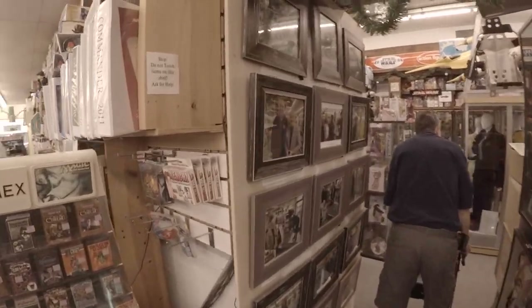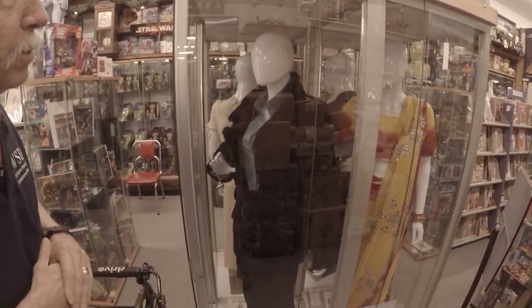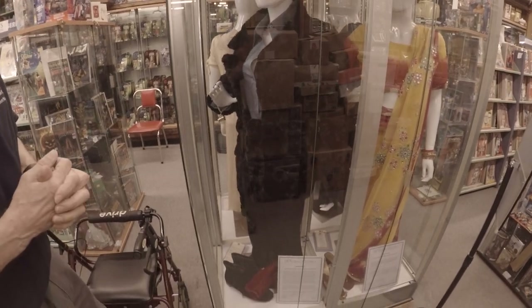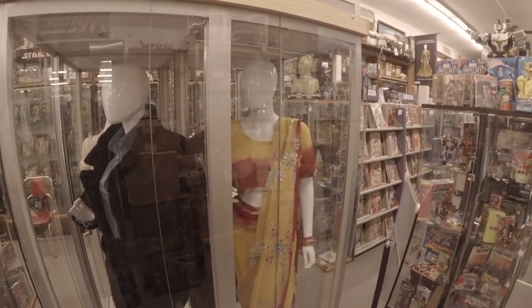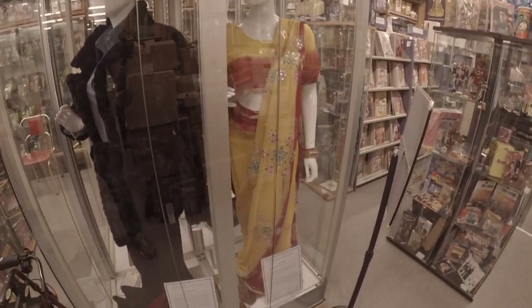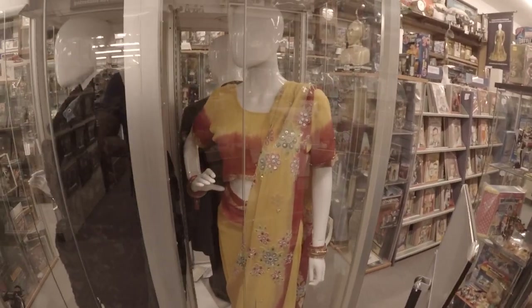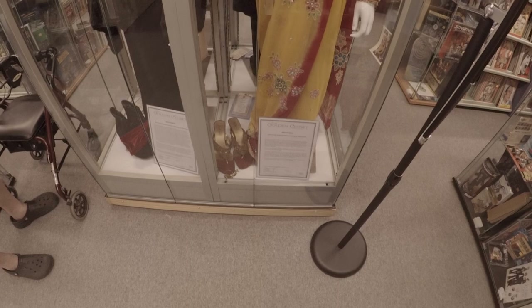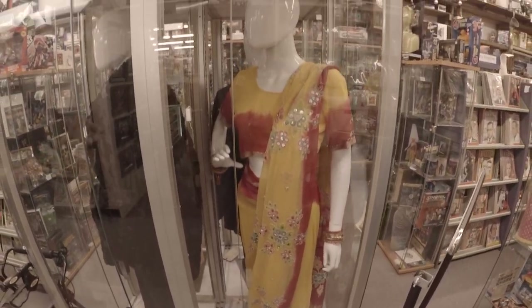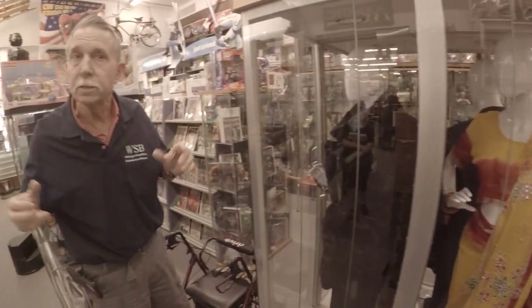Of course she became world famous for winning the Oscar for 'Dreamgirls,' so this is her costume for Effie — the scene where they're riding in the back of the Cadillac and hearing their song on the radio for the very first time. And this is Beyoncé's on-screen costume from a scene where they show all three girls wearing different costumes from different places — this one is what Beyoncé wears from India.